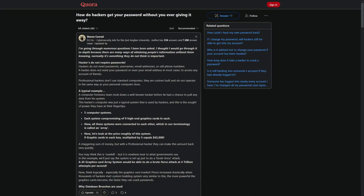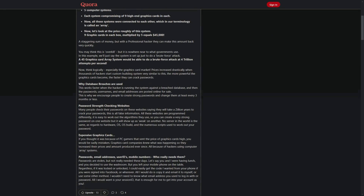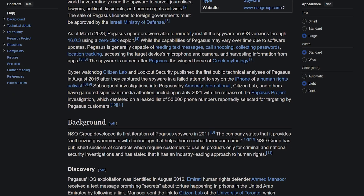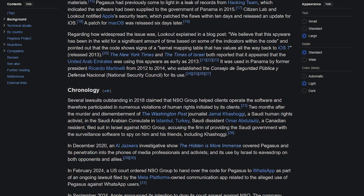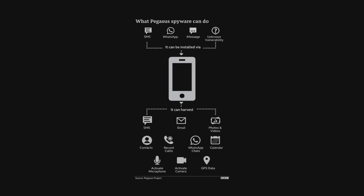Most people believe that getting hacked means clicking on a sketchy link or downloading some weird app. If you avoid those, you're good, right? Not exactly. Hackers don't always need you to click on anything. Some of the most dangerous spyware in the world can infect your phone without you ever touching a thing. Take Pegasus spyware — governments and cybercriminals have used it to hack into phones with a single missed call. No answering, no clicking, just receiving a call, and your device is compromised. Once inside, it has full control over your camera, microphone, messages, and even encrypted apps like WhatsApp and Signal.